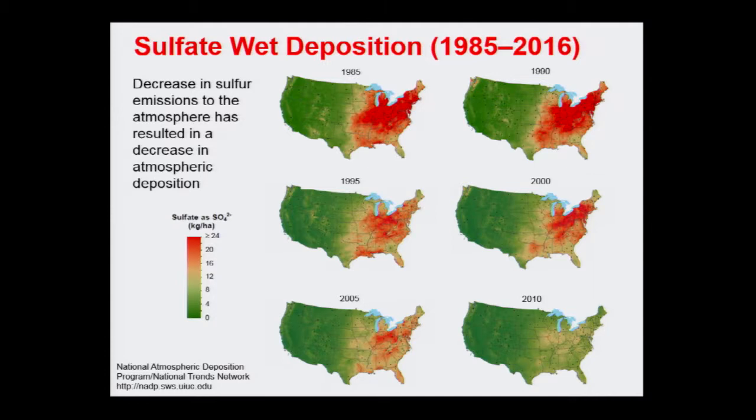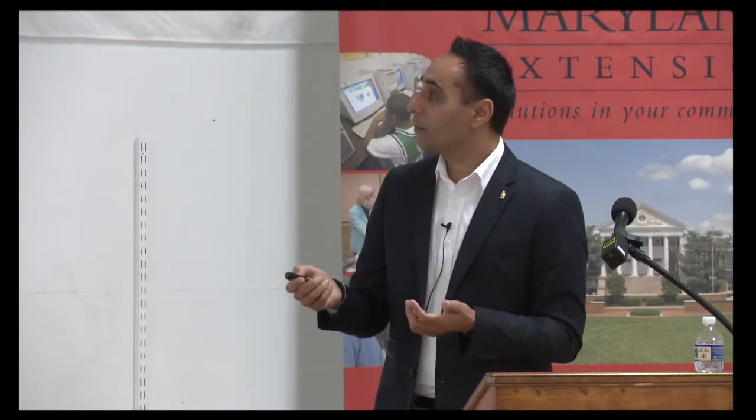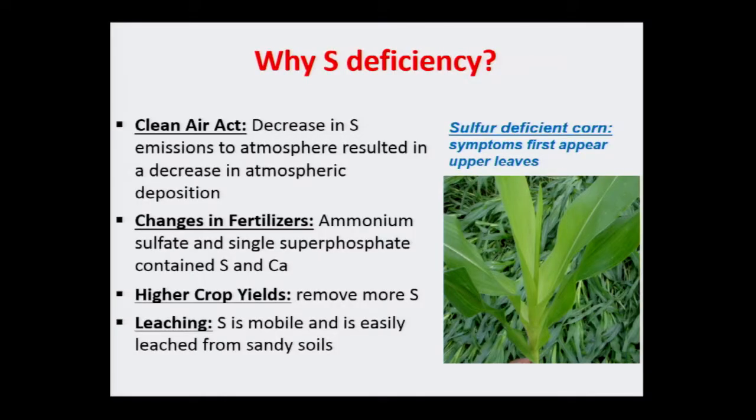Back in 1985, in the eastern part of the US we were getting about 20 to 25 pounds of sulfate per acre. This scale is metric but one kilogram per hectare is about one pound per acre. As clean air policies were implemented, the reds became yellows and then greens. Fast forward 25 years and those 20 to 25 pounds per acre we were getting, we're not getting anymore. That's why we now have a need to add sulfur to soils.